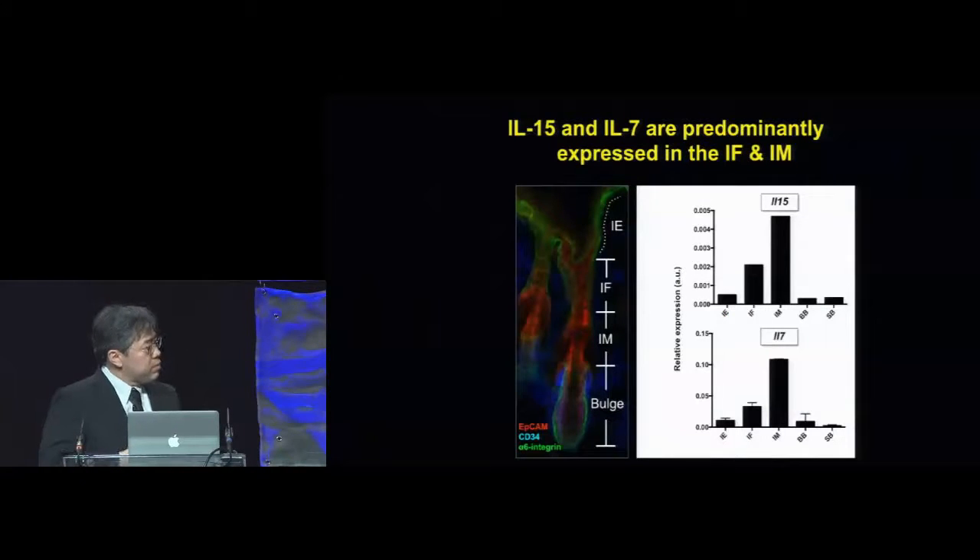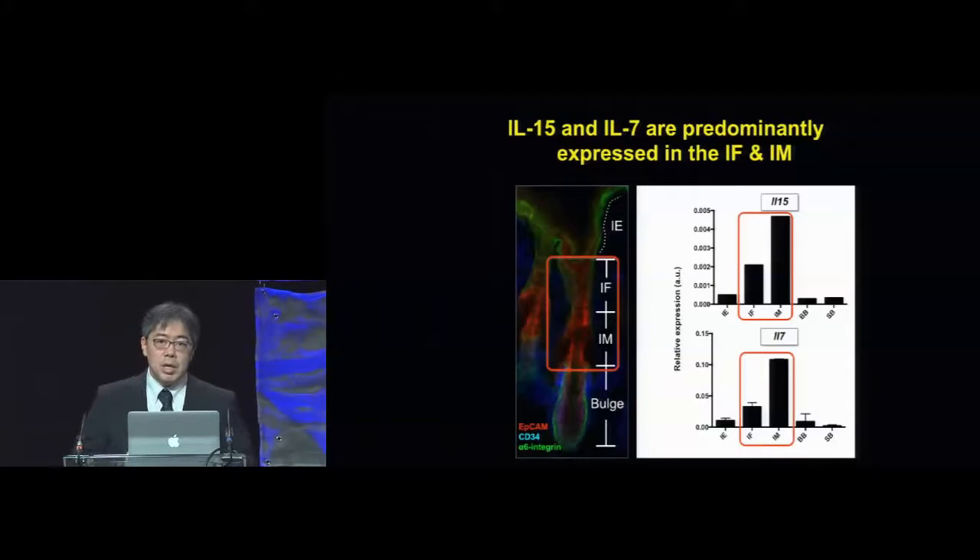We sorted the epidermal keratinocytes into five subsets and performed real-time PCR to identify which cells are producing IL-7 and IL-15. We found again that it is the infundibulum and the isthmus keratinocytes that predominantly express mRNA for both IL-15 and IL-7. This expression pattern is very similar to the chemokines.